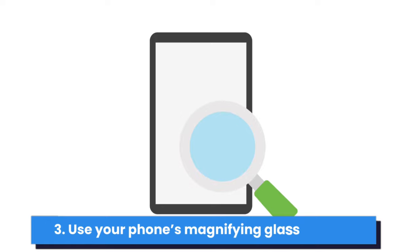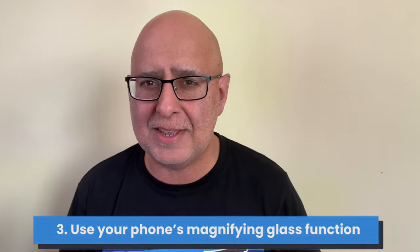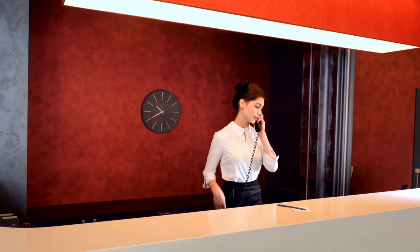Bed bugs can't fly or travel far on their own, but since they like to hide in cracks and dark spots near the bed, they can easily hitch a ride in your luggage. Don't bother spraying — it won't do anything to stop or kill them. Tip three, and here's where some tech can come in useful: bust out your phone's magnifying glass to get a closer look if you need to. If you suspect bed bugs, notify the hotel staff immediately. They'll call in the exterminators and you'll continue enjoying your trip stress-free, and they'll move you — hopefully.